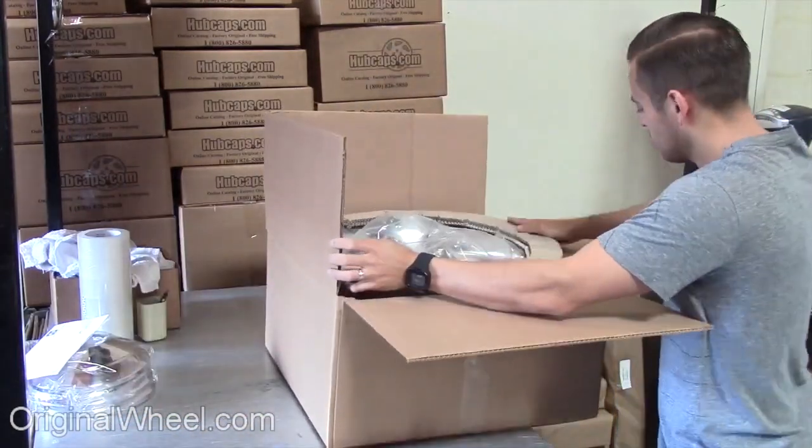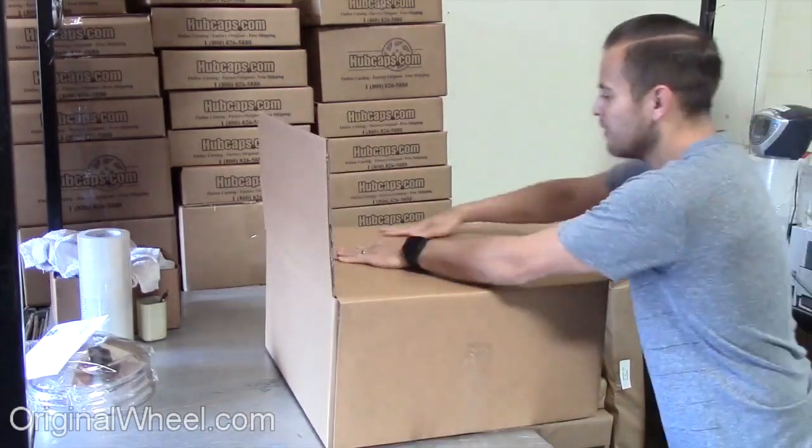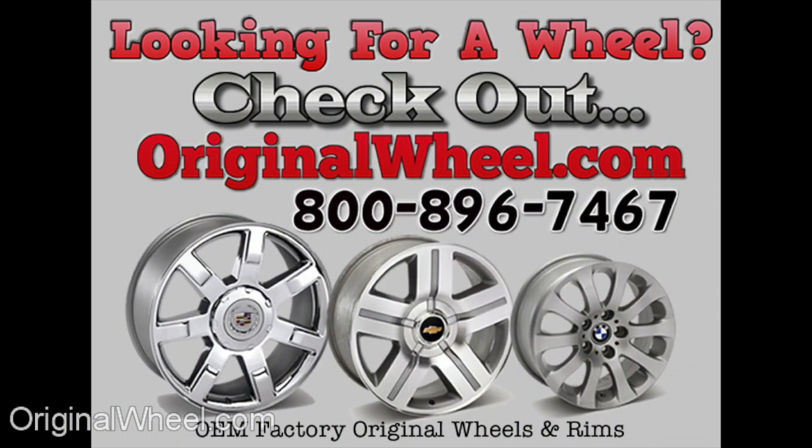We know proper packaging of your wheels will guarantee that your wheels arrive safely to their destination. We'll see you next time at OriginalWheel.com. Don't forget to subscribe to our channel for new videos.